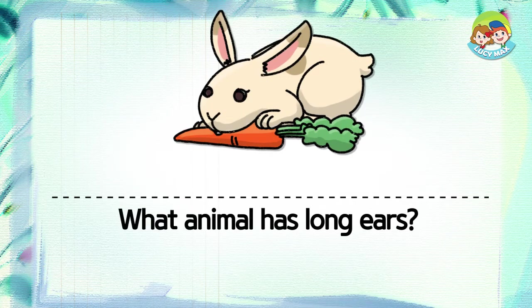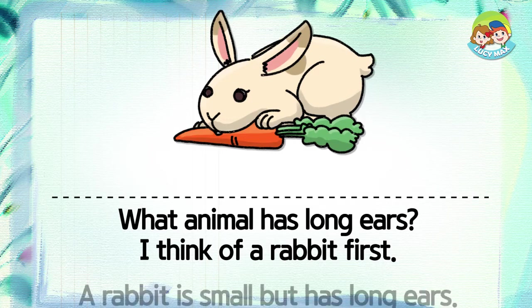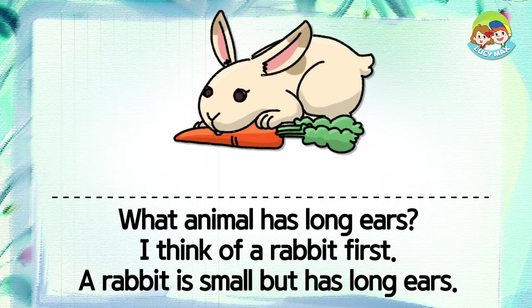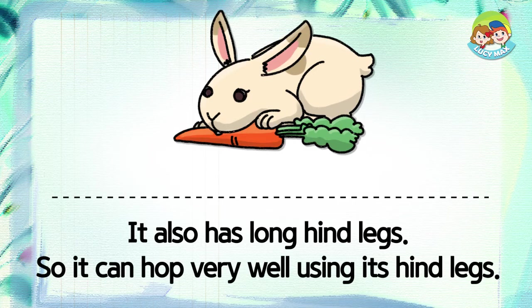What animal has long ears? I think of a rabbit first. A rabbit is small but has long ears. It also has long hind legs, so it can hop very well using its hind legs.